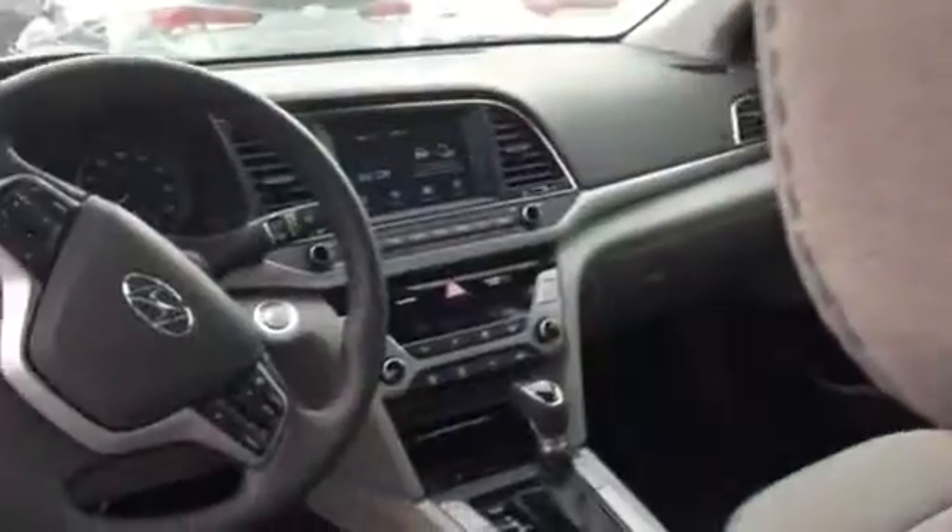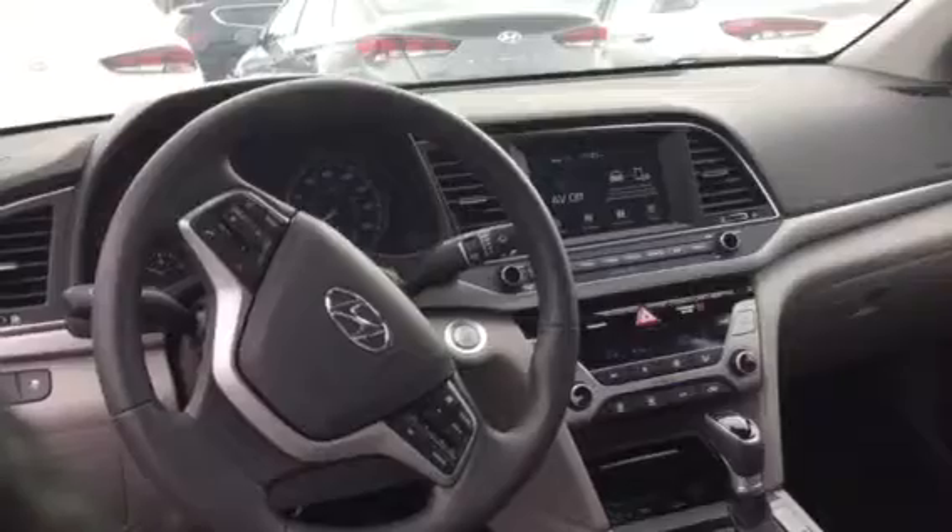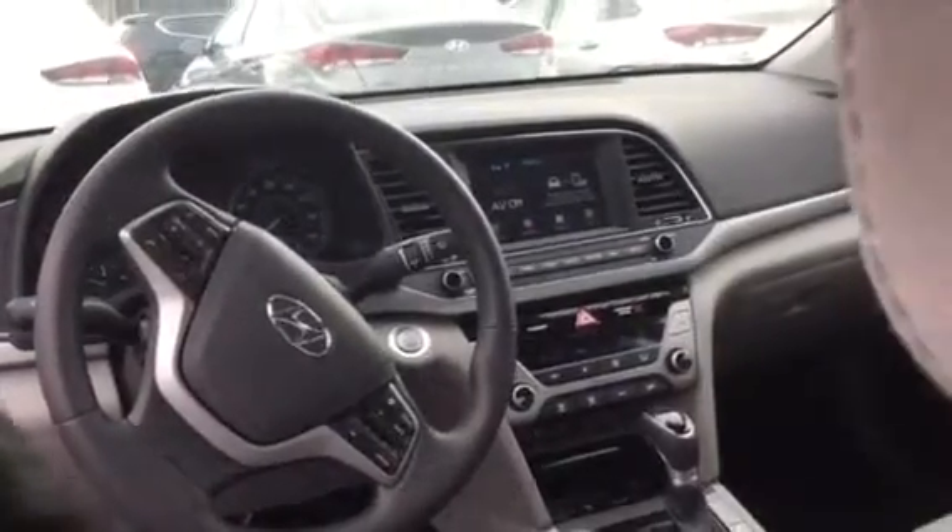This vehicle is going to feature our 7-inch touchscreen display with Apple CarPlay as well as Android CarPlay. It's also equipped with our heated seats as well as the sunroof, but that's not the best part about the vehicle.